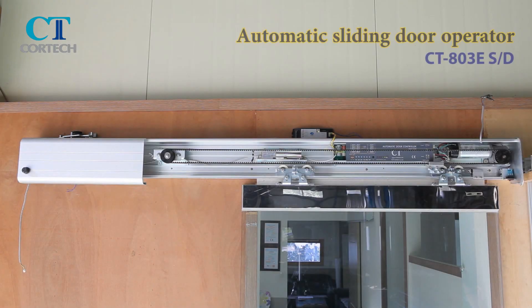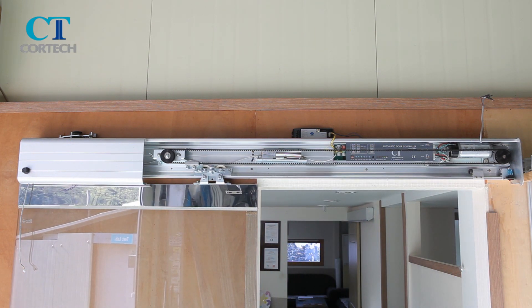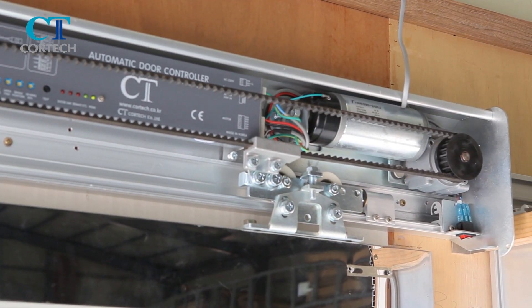The direct attachment type automatic sliding door operator allows you to automatically adjust the opening width and comes with a built-in electric locking device, and uses a high efficiency low noise DC 24 volt motor.